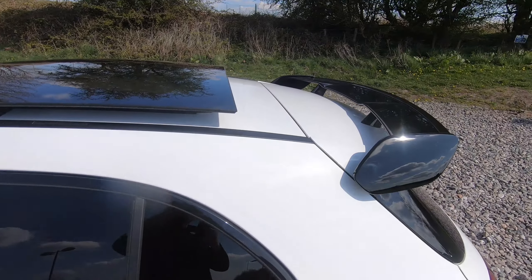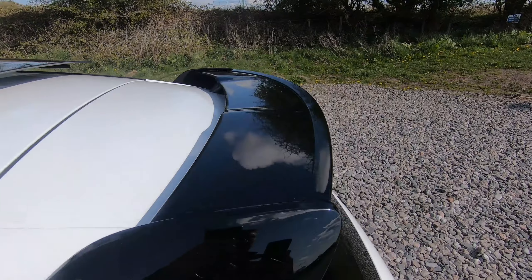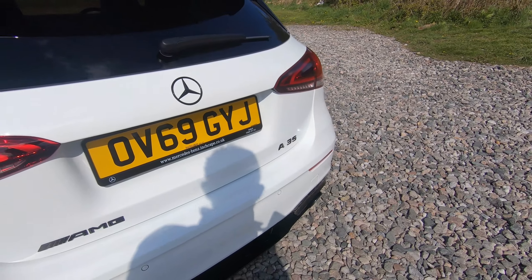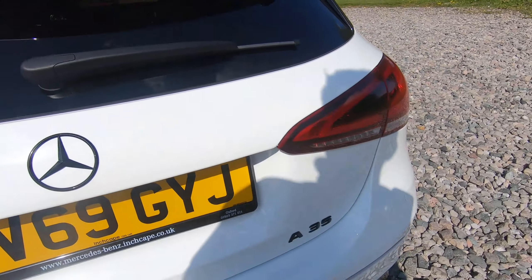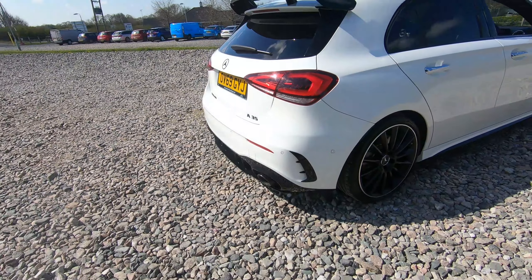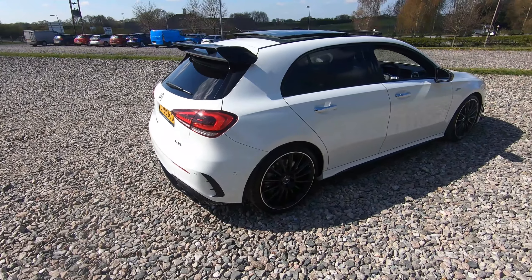As we come to the back we do have the AMG spoiler just here, we've then got some black badges with Mercedes-AMG and A35, black rear diffuser, dual exit exhaust, and front and rear parking sensors as well as a reversing camera.